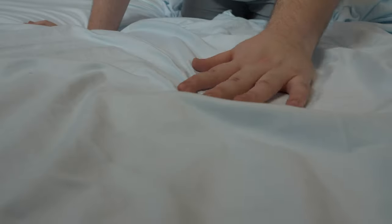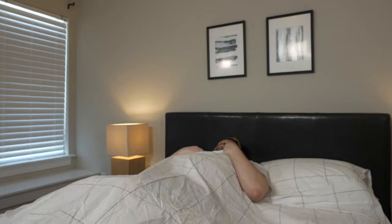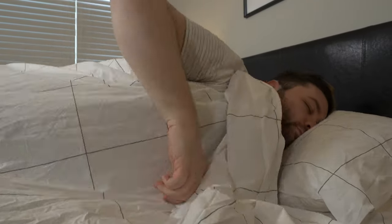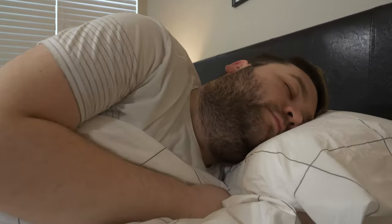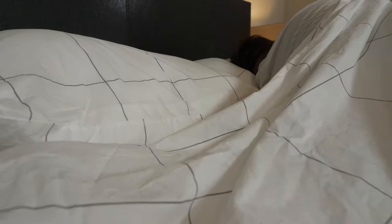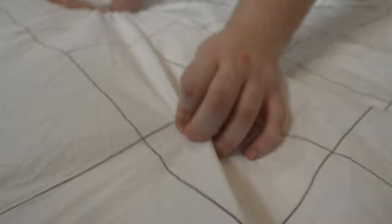Cotton is still a great option for hot sleepers because it is a really breathable material too. Both linen and cotton are great options for hot sleepers because they have a lot of breathability and constructions that allow air to flow through really easily. Linen and cotton sheets also have easy care — most are machine washable — and they are natural products, so they tend to be more eco-friendly than sheets made out of synthetic materials.